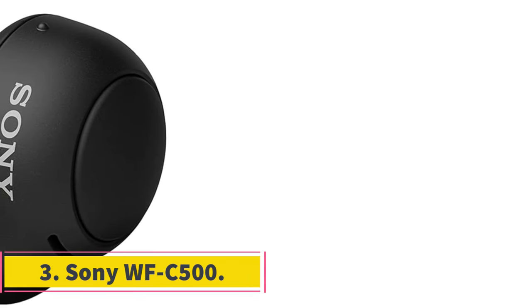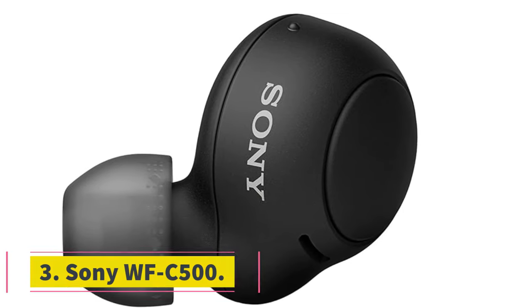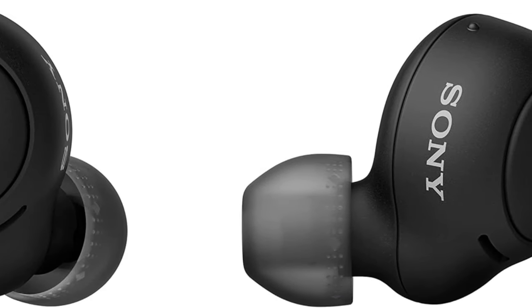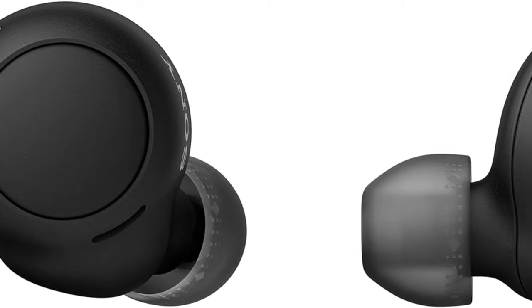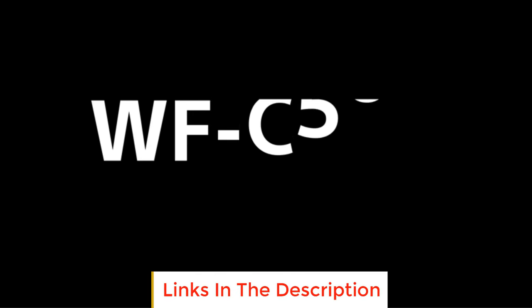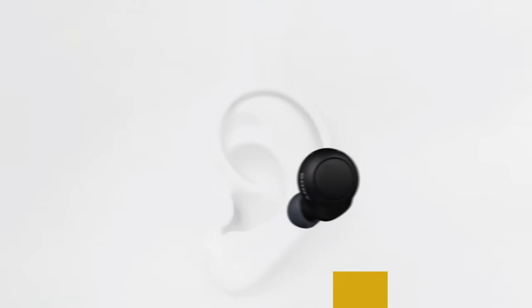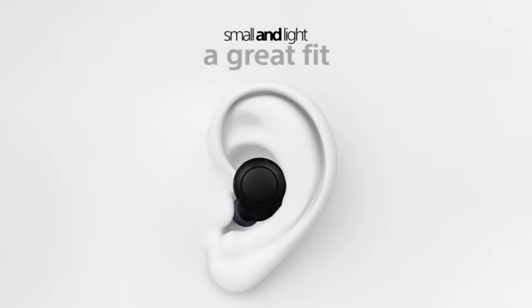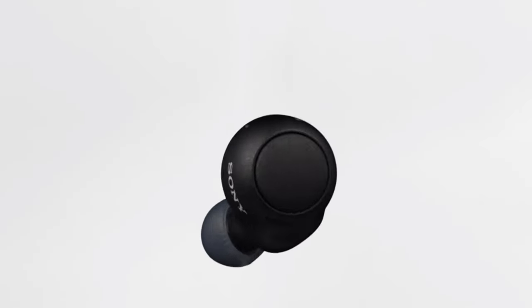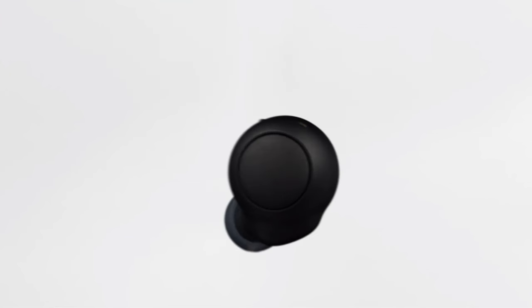Number 3: Sony WFC500. Make way for the most premium offering we could find on a budget. Sony is known for making high-end electronics, particularly when it comes to wireless headphones. Despite being cheaper than their bigger siblings, the Sony WFC500 still delivers excellent bass and clarity for the price, and you can customise the sound and some of the features from within the Sony Connect app.